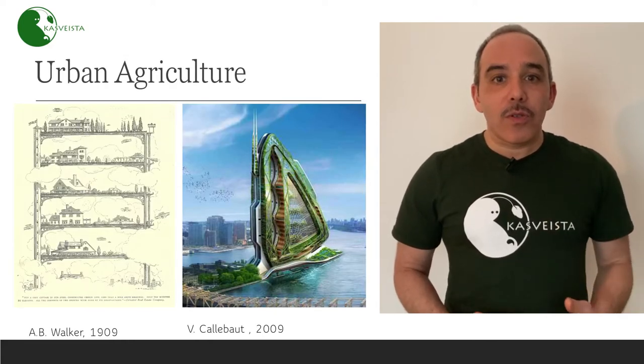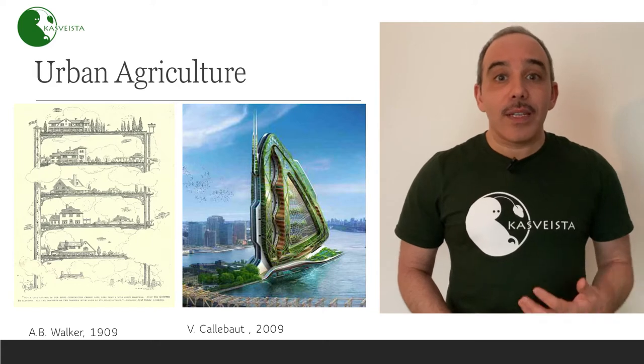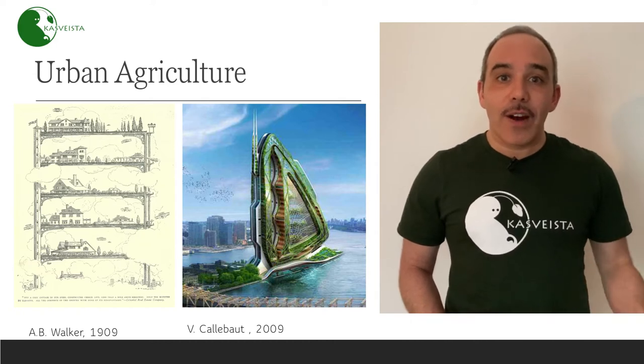One possible solution is the production of food inside the urban center. This idea is called urban farming. It's not a new idea — it was already dreamt in 1999 by A.B. Walker, who imagined a skyscraper where on each floor there was a farm.